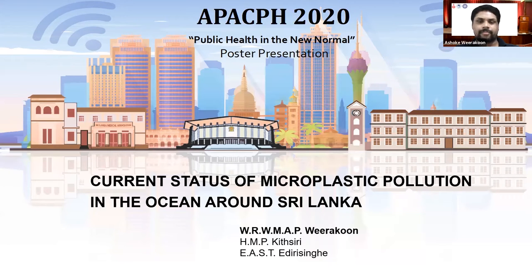Hello, I'm Ashoka Virakron from Nara. Today I'm going to talk about the current status of microplastic pollution in the ocean around Sri Lanka.